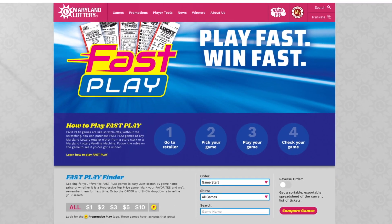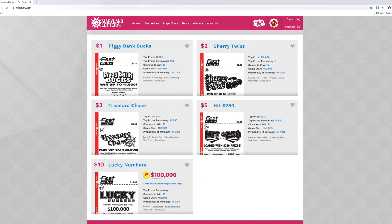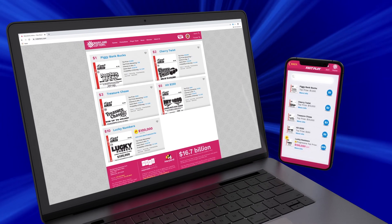The current values of Fast Play game progressive jackpots may be found at any lottery retailer or on the lottery's website or mobile app.